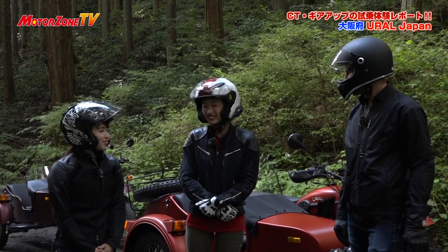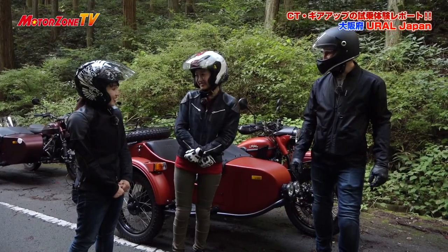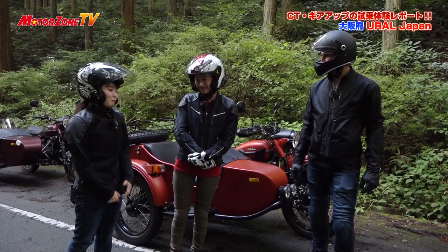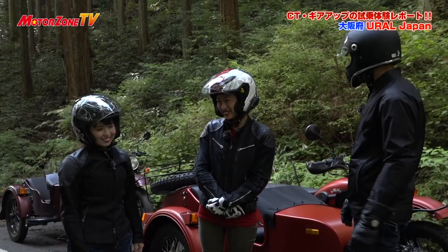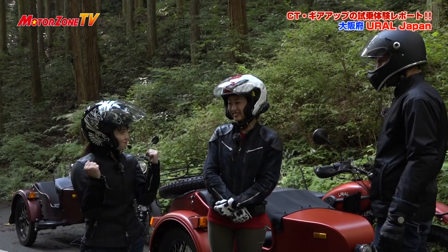乗りやすくて楽しかったです。振動がちょうどいい振動で、振動というより鼓動を感じるというのがすごく気持ちよかったです。結構ガタガタしないでしょ。びっくりしました。サスペンションは結構しっかり動いているので、運転に任せていれば安心感としっかりしたアトラクション感覚で楽しめますね。今度はギアアップのCTのモデルに乗ってもらいましょうか。